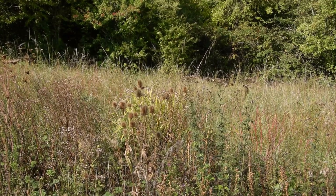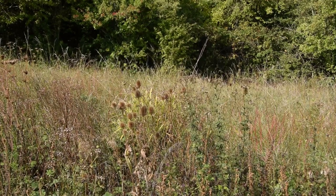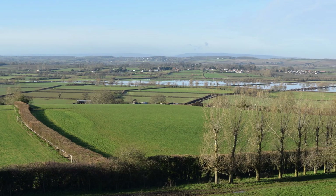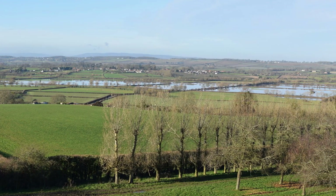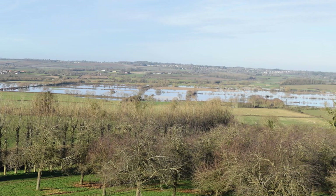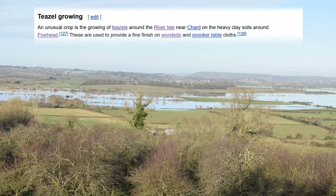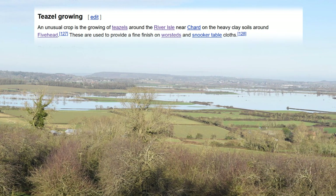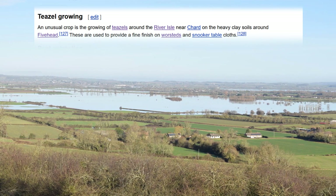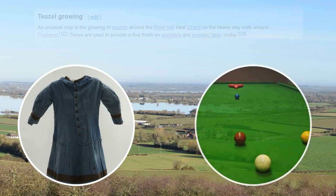I accidentally discovered the answers to these questions when I got strangely obsessed by a single random sentence on Wikipedia. The Somerset Levels are a low-lying area of coastal wetland that has been mostly reclaimed into agricultural land, although Mother Nature is continually trying to re-reclaim them as wetlands. One day I was reading the Wikipedia page about the Levels when the following statement piqued my interest: an unusual crop is the growing of teasels around the River Isle near Chard, on the heavy clay soils around Fivehead. These are used to provide a fine finish on worsteds and snooker tablecloths.